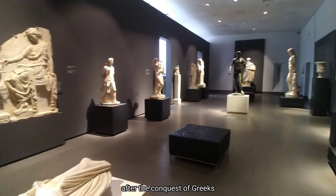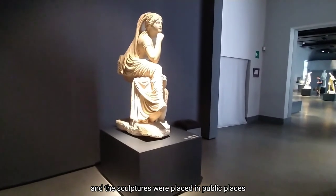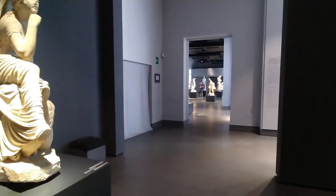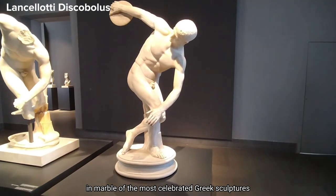After the conquest of the Greeks, the Romans captured numerous works of art, and the sculptures were placed in public places and in the residencies of the most important families. Romans created copies and re-workings in marble of the most celebrated Greek sculptures.